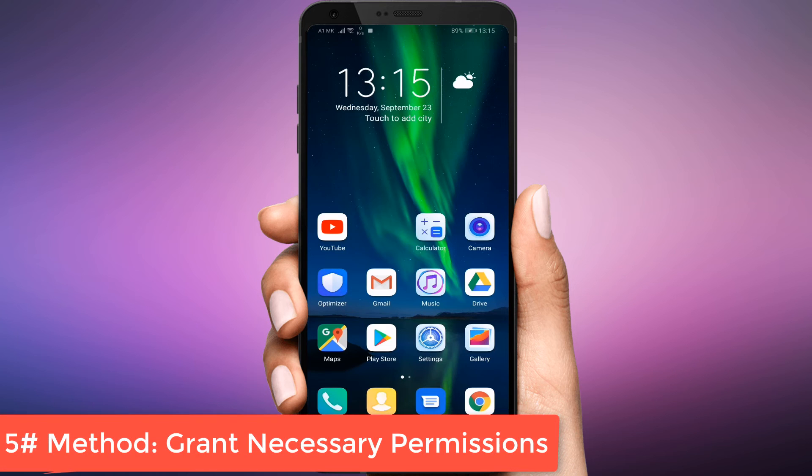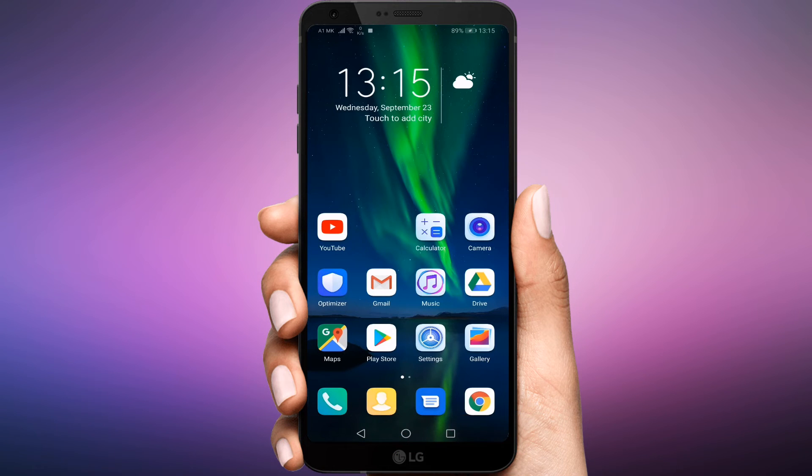Grant Necessary Permissions. The phone app should have the required permission to display content over other apps. If you don't give the permission, that may hamper the functioning of the app, resulting in no calls showing on the screen. To fix it, follow these steps.